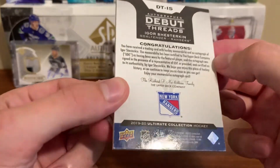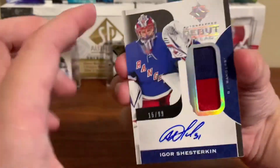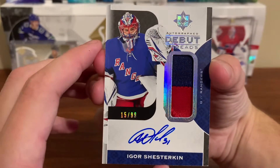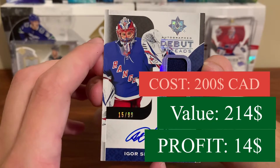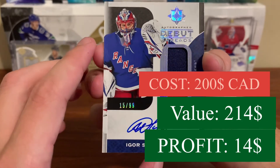It's a little bit beat up, but that's been the case this year with these cards. Igor Shesterkin numbered to 99 — awesome. Well, that's the end of this video, guys. Leave a like, comment, subscribe, and I'll see you next time.